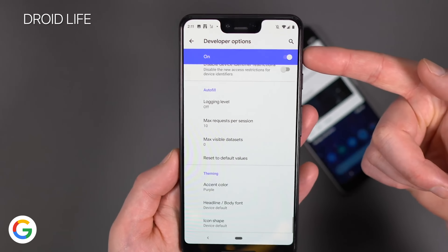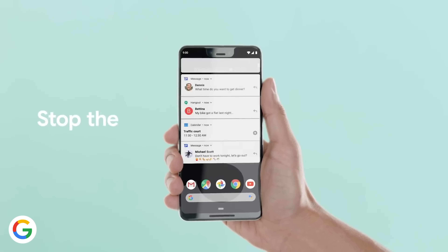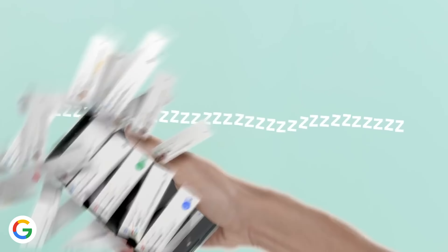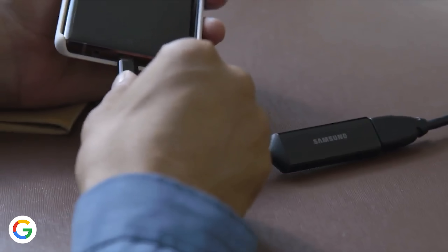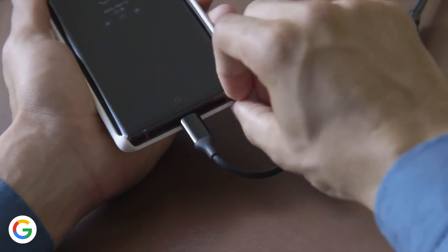These aren't earth-shattering features, but you've got to expect they're holding back for Google I/O. Other reports say Google is working on better gesture navigation on Pixel phones, and there could be signs of a Samsung DeX-like desktop mode when you plug your phone into a display — but Google has surprised in the past, so I'm looking forward to more surprises this year.